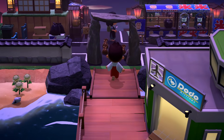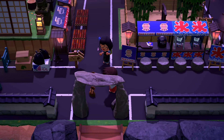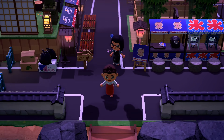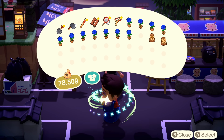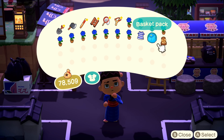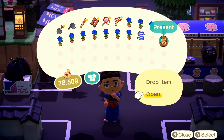We have arrived on this beautiful island. Oh, they wrapped them up in presents — that's so adorable, taking it to a whole other level. Let's open that. We got an old commoner's kimono, and we got another kimono for me — perfect. We have a basket pack — love it. Oh, they're clapping for me.